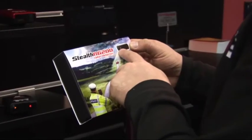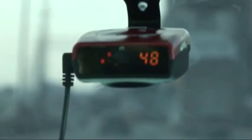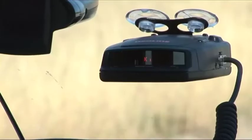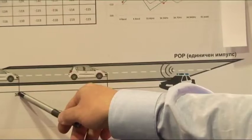Radar detectors are devices to tell you whether the speed of your vehicle is being monitored by police radar or laser devices. Most radar detector devices are made to warn the driver before the vehicle comes within range of a police radar, giving enough time to react and reduce speed.